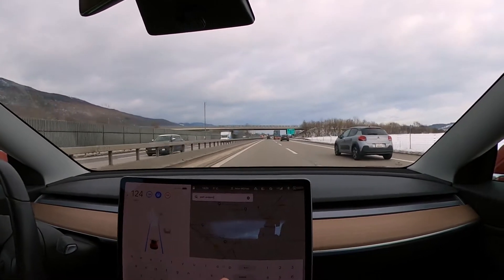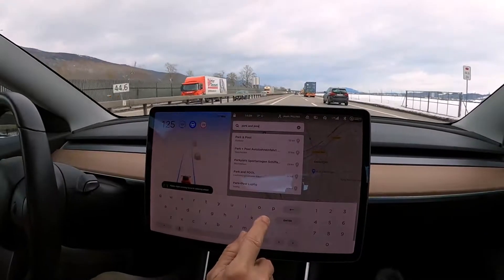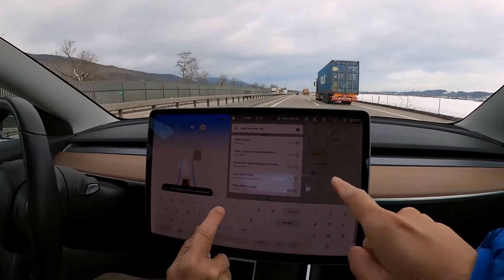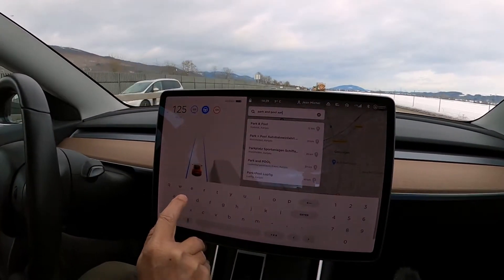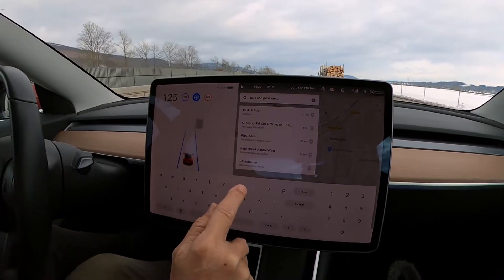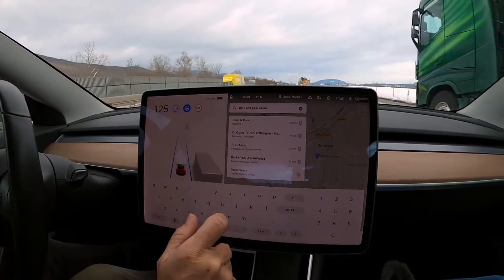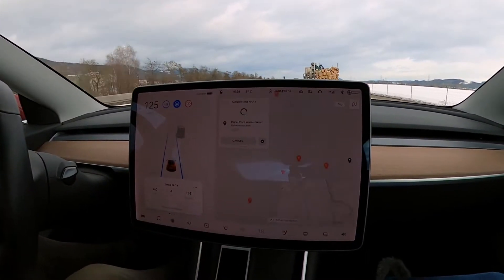As you can see, that's how the navigation works. You just have to type in the address like on a phone and then it will find it for you.